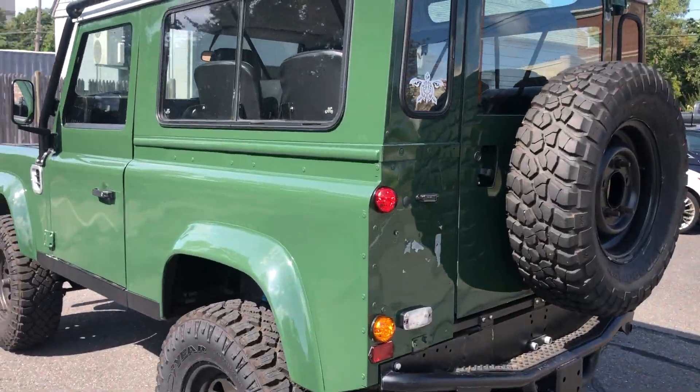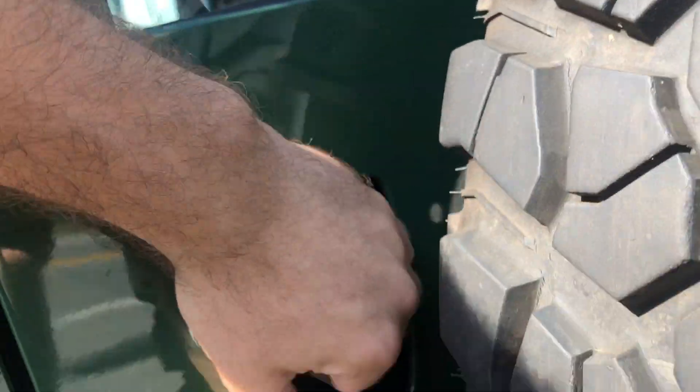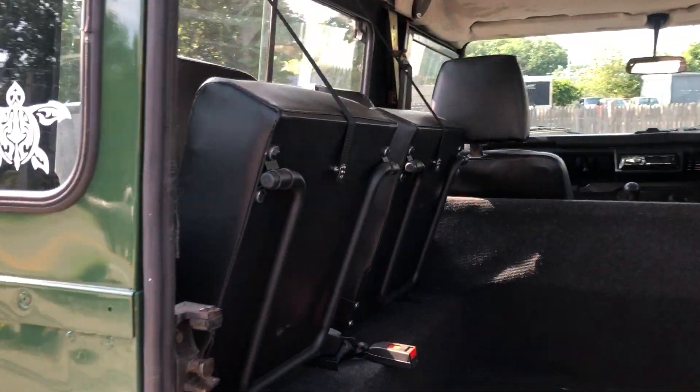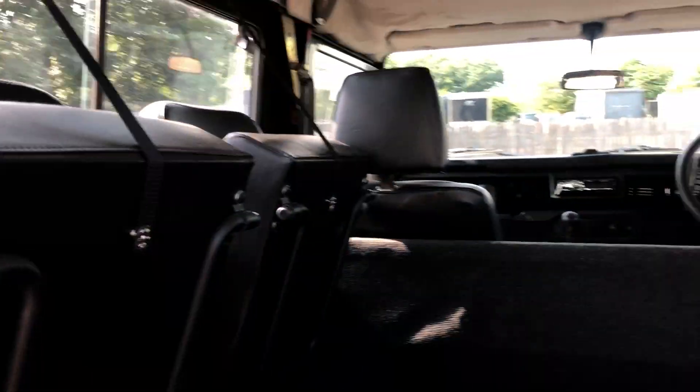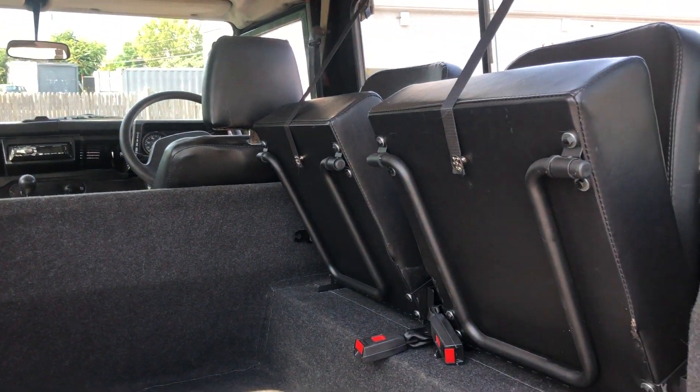And you have the rear seats. We got a lot of seats back here — nice sideways seats. Sometimes you see them down the road, people sitting sideways back here, and it looks like a lot of fun.